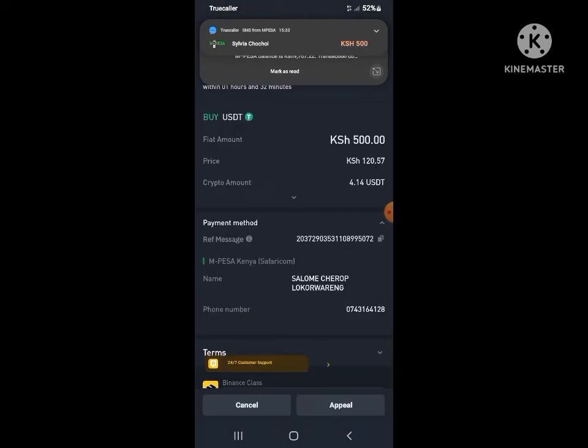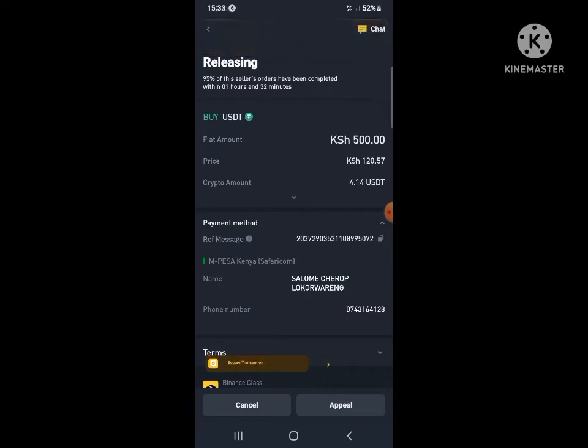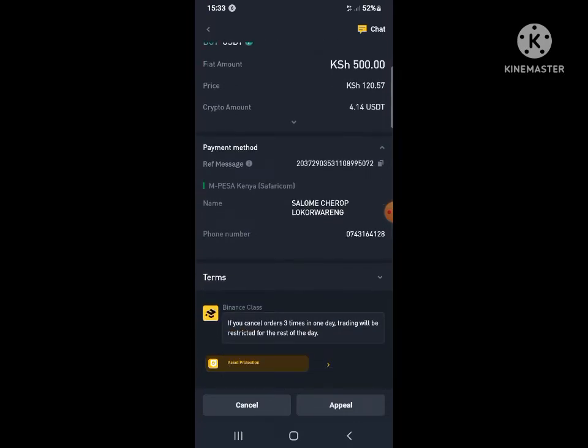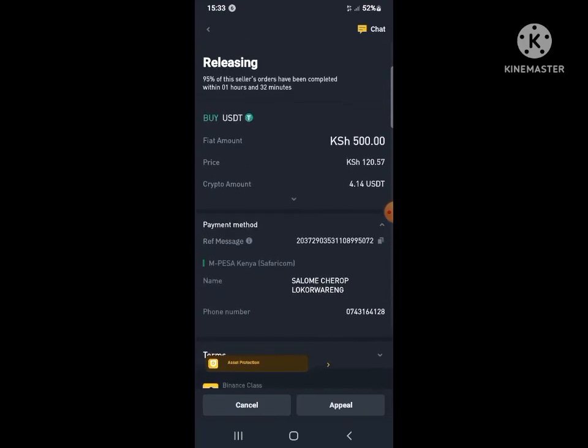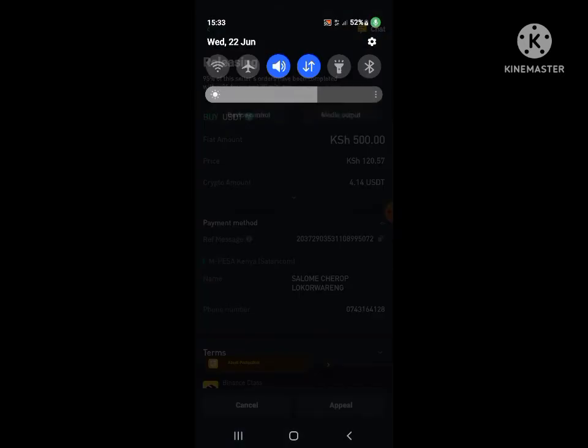Once you notify the seller, they will release the money. You can see the timer. There are also options — there's a yellow button at the top where you can chat with the seller. Many of them are always online, so no worries.